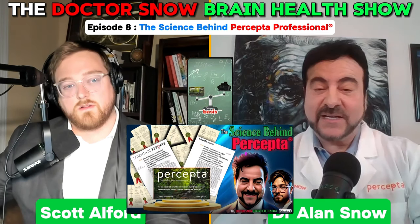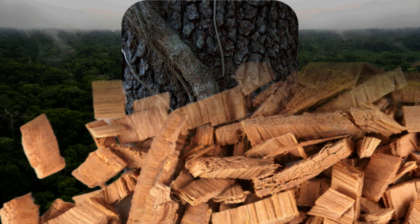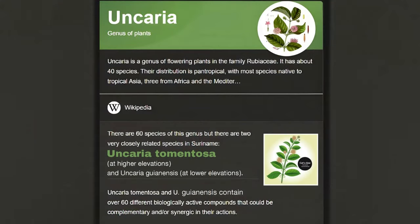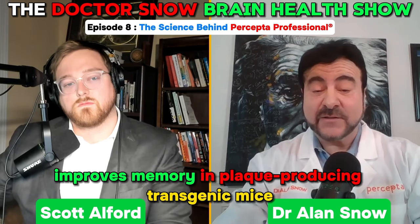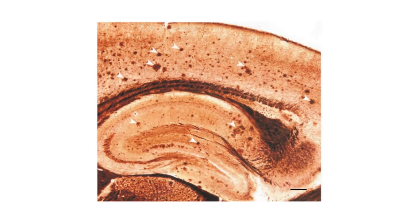The dietary supplement Percepta comes from a plant in the Amazon rainforest — a woody vine called cat's claw. The main species we use is Uncaria tomentosa, which I've studied for over 20 years. It gets into the brain in a few minutes and tends to reduce brain plaques and tangles, and improves memory in animals. We tested it in plaque-producing transgenic mice that accumulate plaques and develop memory loss as they age.